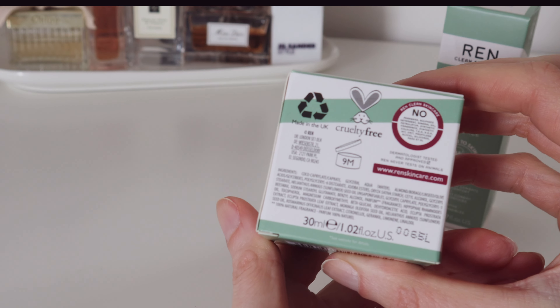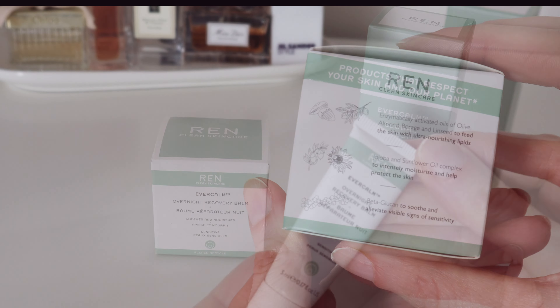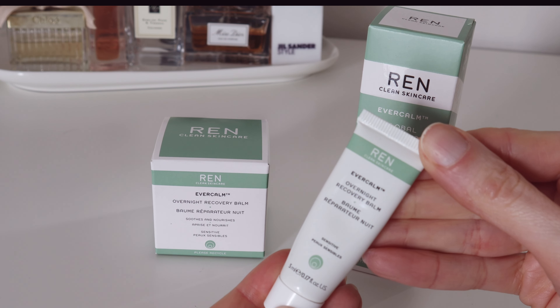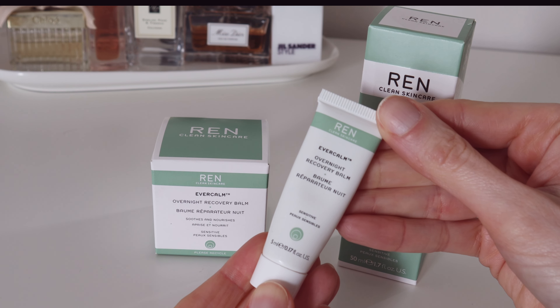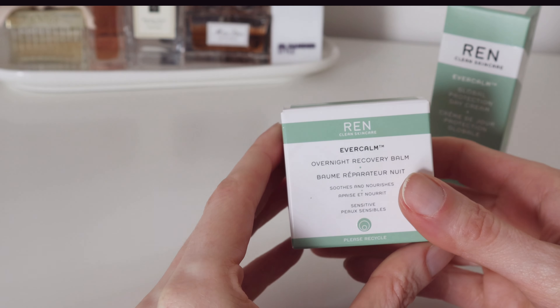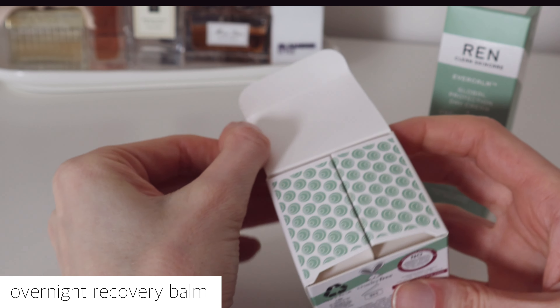To be completely open and honest upfront, I felt a bit skeptical when I first received a night cream sample. Having a combination skin type myself, I do try to stay away from sensitive skin creams as they oftentimes made my face shiny and clogged.